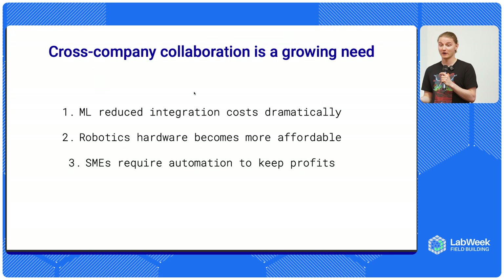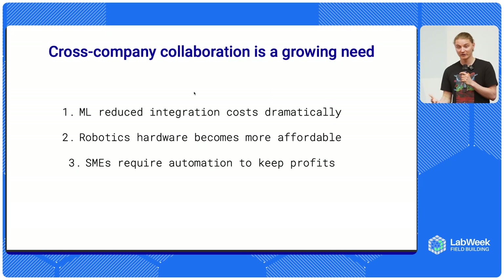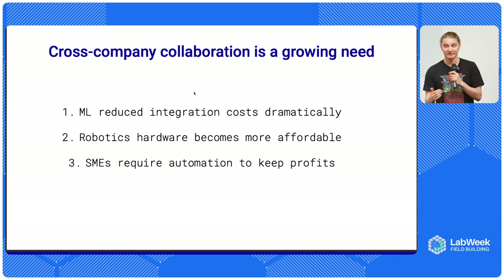Robotics hardware is becoming cheaper as well. More form factors appear, and it's much more affordable to get raw motors to build your own robots and the complete robots themselves. Small and medium enterprises have started to feel the need to implement automation. Historically, robotics was primarily installed with enterprise clients, but now with the technology becoming more affordable and tools available for people to even train new skills for robots themselves, more small and medium companies are starting to implement automation. That is the first step towards personal robotics, so that we all would be able to train new skills for our robots at home.